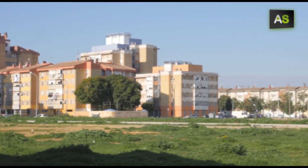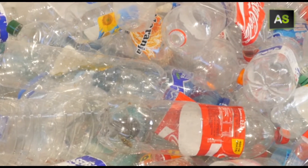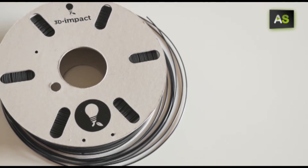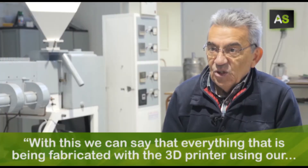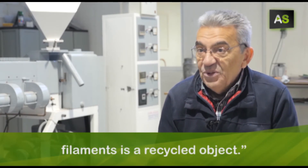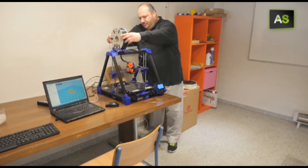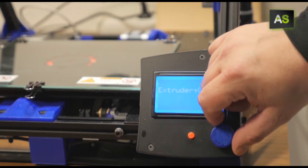Sevilla's Polygonos Sur is one of the most depressed areas of the city. In this plant, they are developing an innovative project to recycle plastic and convert it into filaments for 3D printers. So we can say that everything you are manufacturing with 3D printing, using our filaments, is a recycled object. Recycle plastic to generate new objects without harming the environment — this is the goal of 3D Impact.